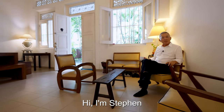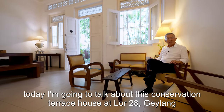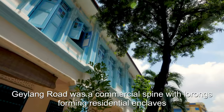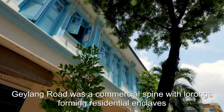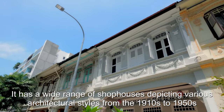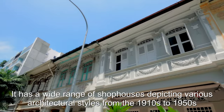Hi, I'm Stephen. Today I'm going to talk about this conservation terrace house at Lorong 28, Geylang. Geylang Road was a commercial spine with Lorongs forming residential enclaves. It has a wide range of shop houses depicting various architectural styles from the 1910s to 1950s.